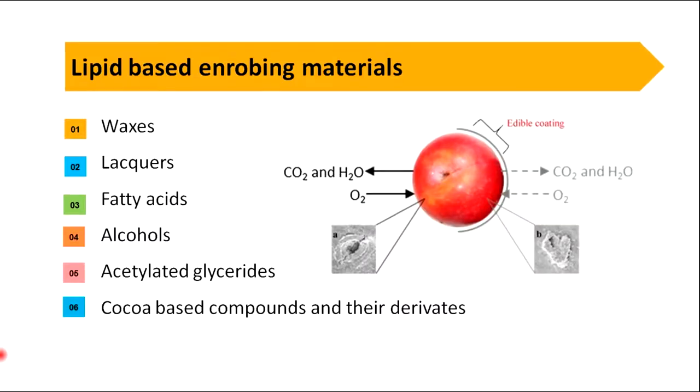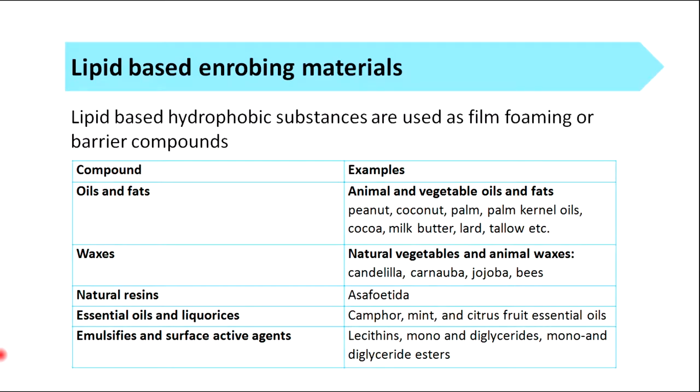The next type of enrobing material is lipid-based enrobing materials. Waxes, lacquers, fatty acids, alcohols, acetylated glycerides and cocoa-based compounds and their derivatives are examples for lipid-based enrobing materials. Lipid-based hydrophobic substances are used as film-forming or barrier compounds. Oils and fats such as peanut, coconut, palm, coconut milk, butter, lard and tallow can be used for enrobing. Waxes such as carnauba, jojoba and beeswax also can be used. Natural resins such as asafoetida, essential oils such as mint and citrus, and emulsifiers and surface-active agents such as lecithin, mono and diglycerides, and mono and diglyceride esters can also be used as enrobing materials.